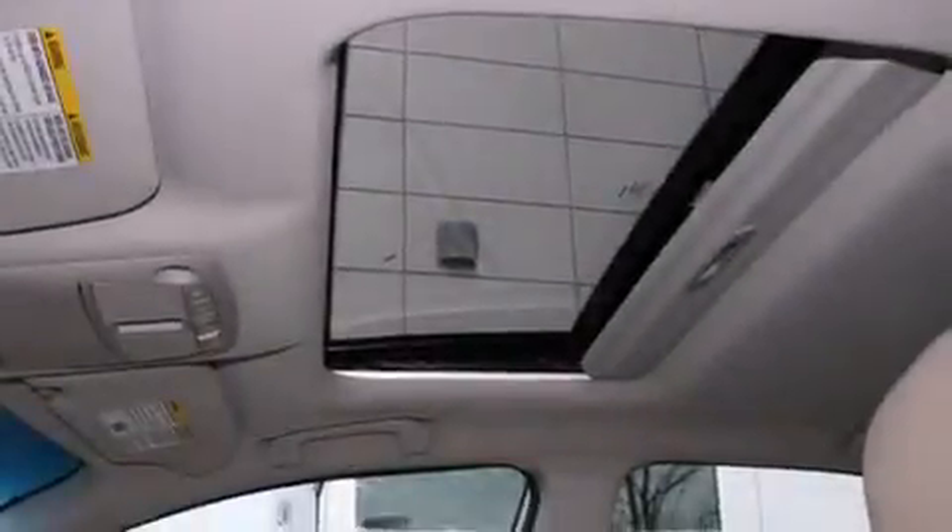Full power accessories, a HomeLink feature, a rear window defroster, and a sunroof enables you to fill the cabin with fresh air at the push of a button.